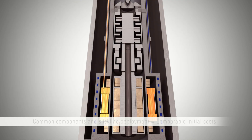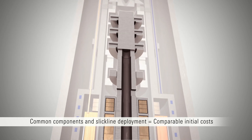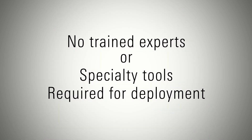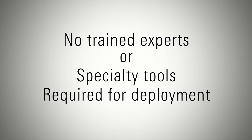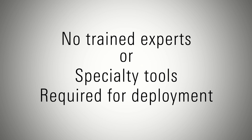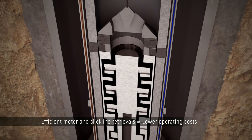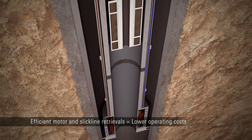A downhole pump with an Upwing Magnetic Drive System has the same number of components as a conventional ESP, and it doesn't require trained experts or specialty tools for deployment, so overall initial capital costs are comparable to those of ESPs. Operating costs, on the other hand, are lower because of the high efficiency motor, increased reliability, and fast slickline retrievals.